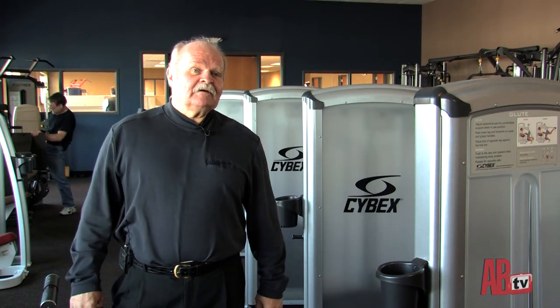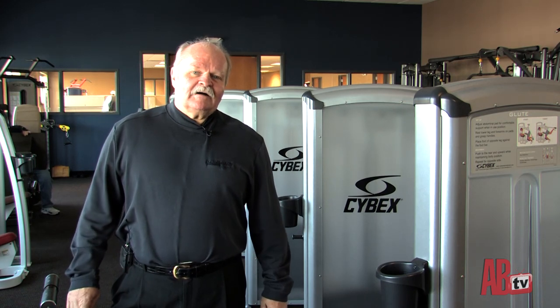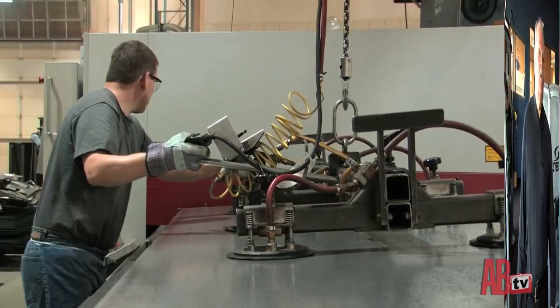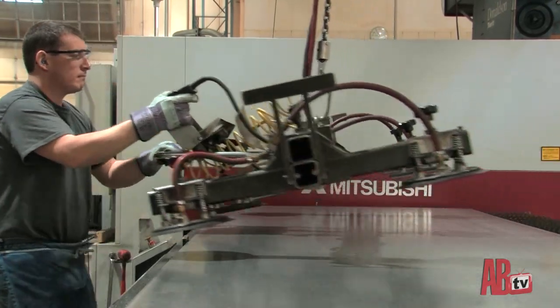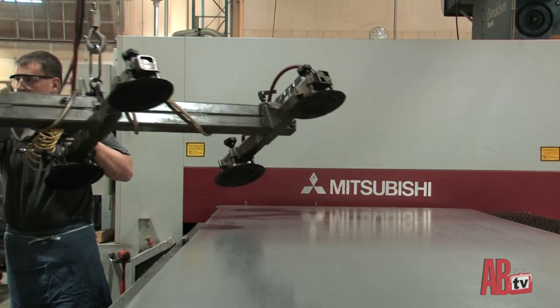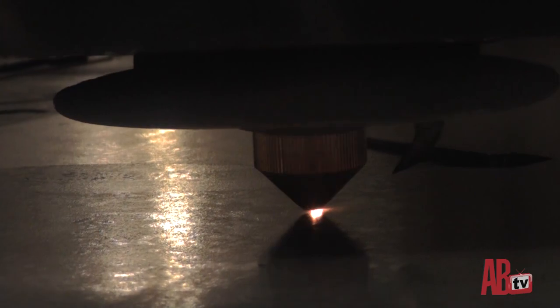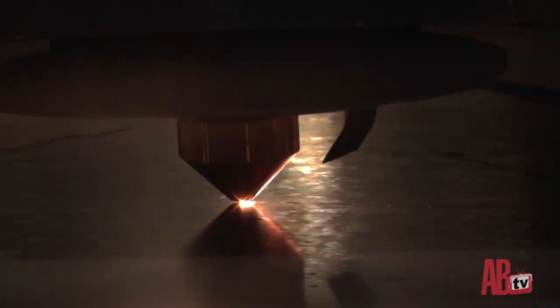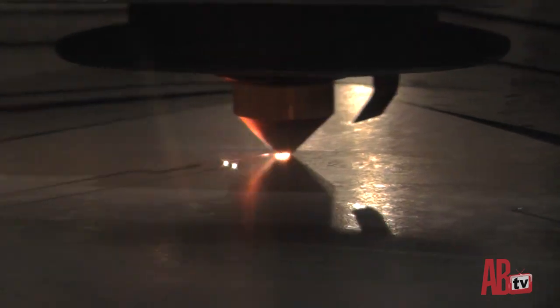They've spent a lot of money on these machines to make it automotive-grade. This machine is a Mitsubishi flat laser made in Japan. It's cutting parts out of 11-gauge steel, all programmed by computer and sent wirelessly to the controller — the laser will cut a full sheet in about 20 minutes.